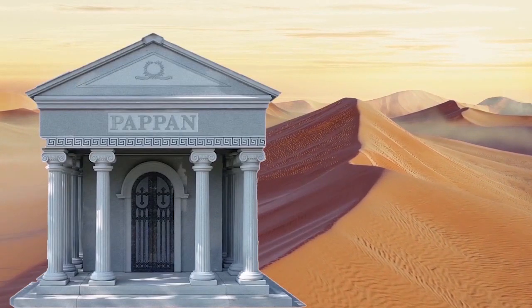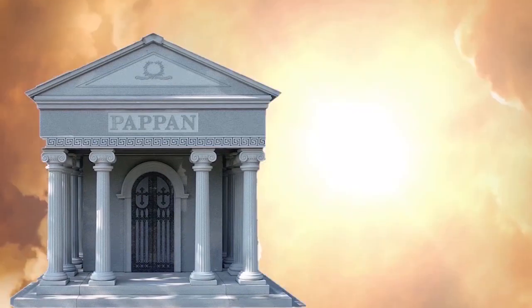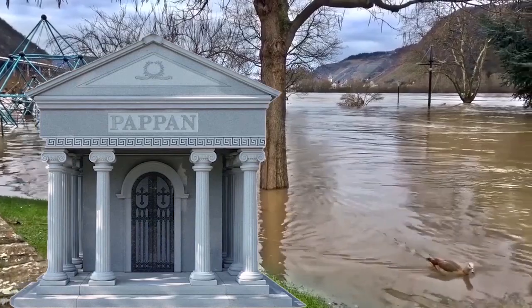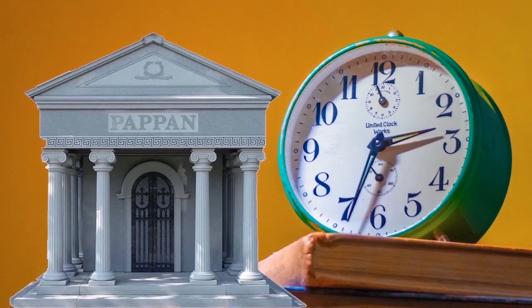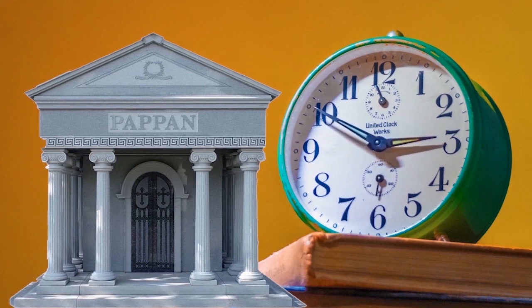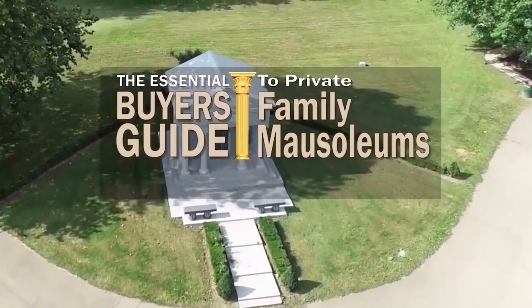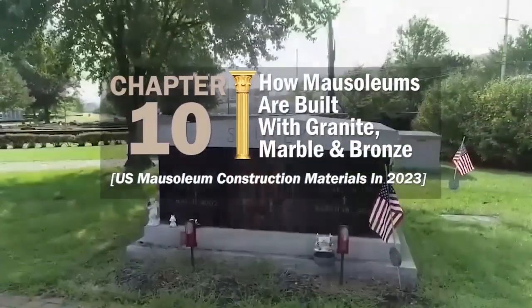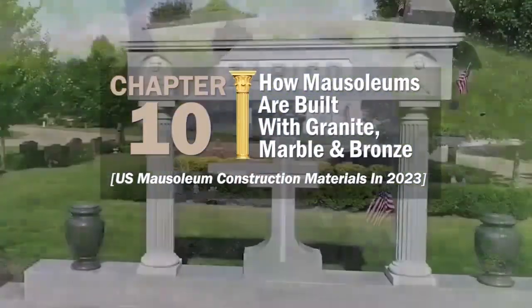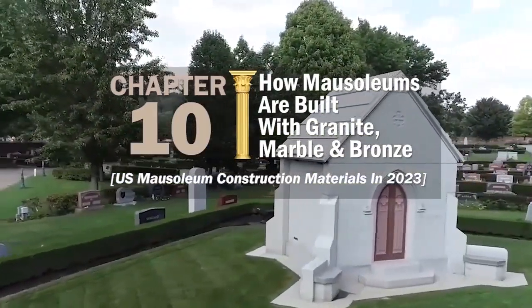Mausoleums are subjected to harsh weather conditions — extreme heat and cold, direct sunlight, ground moisture, ground movement, and of course, time. For that reason, they are built with construction materials that ensure their durability and longevity. In this chapter of the Essential Buyer's Guide, we'll talk about how mausoleums are built with granite, marble, and bronze — the most common U.S. mausoleum construction materials in 2023.